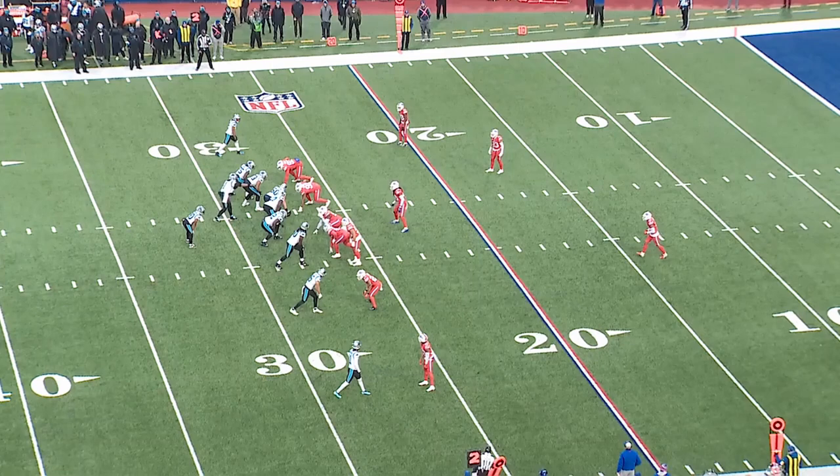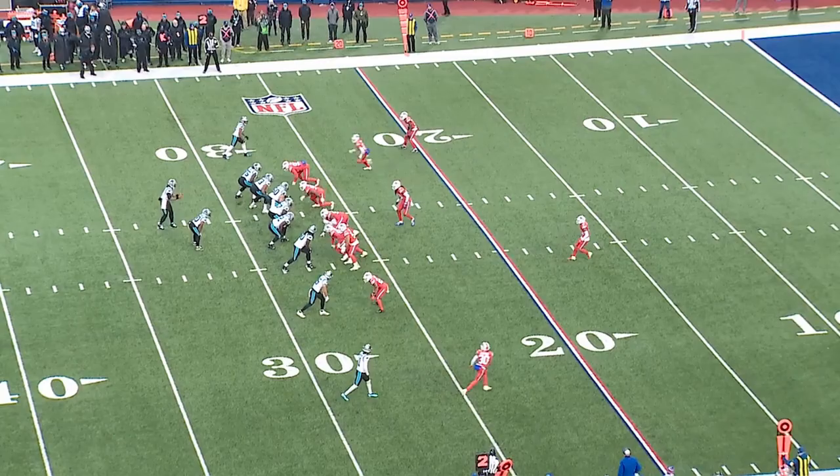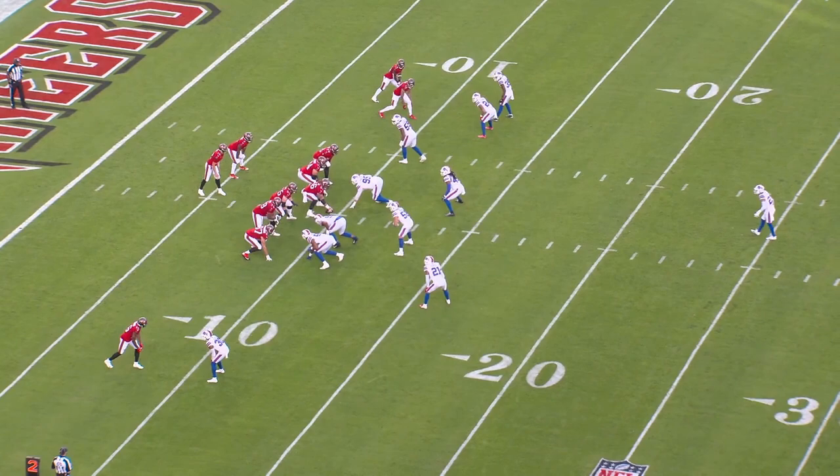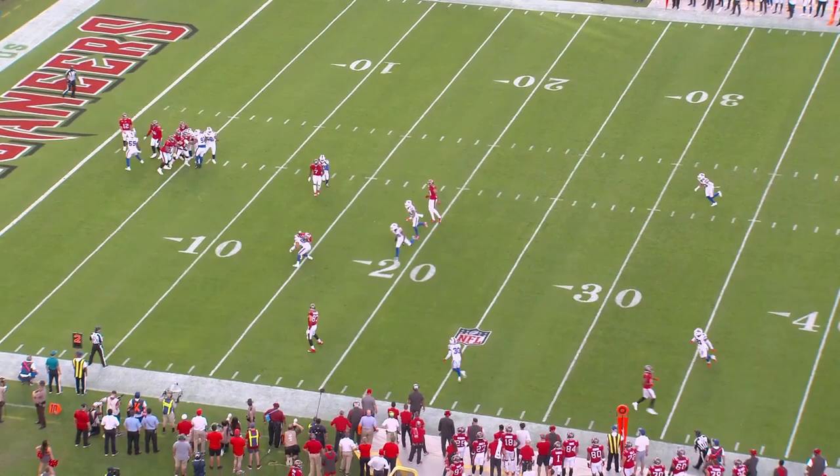The Bills will also rotate out of some of those pressure or man looks to get to their base two-safety shells where they'll run a variety of coverages. Here they're using a cover seven look with a meg call at the top of the screen. Cover seven is a version of cover four with man-match principles that was really popularized by Nick Saban at Alabama.